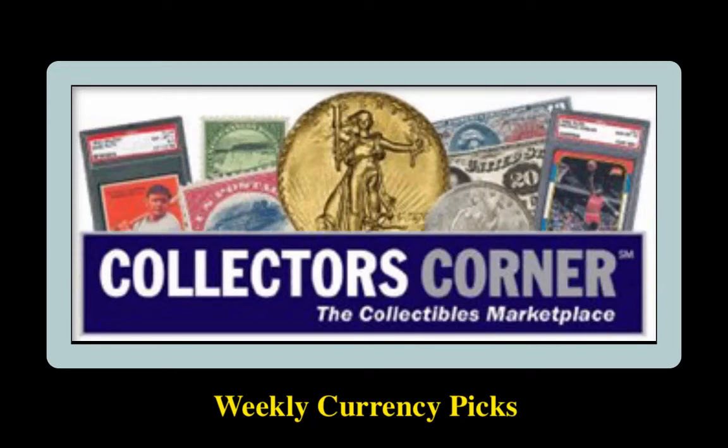Collectors Corner Currency Picks for the week of August 24, 2020. As of today, there are 11,000 notes available for sale, valued at over $18 million.